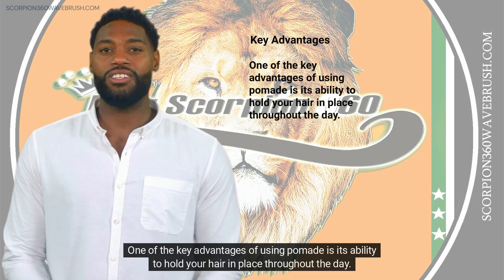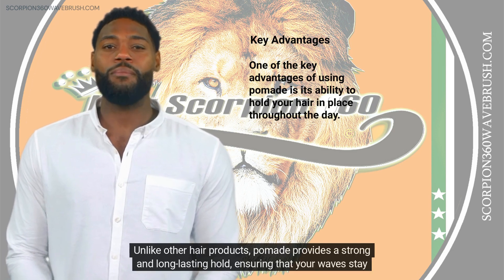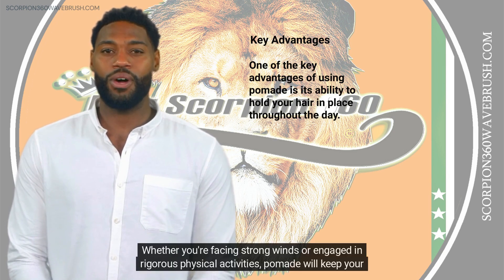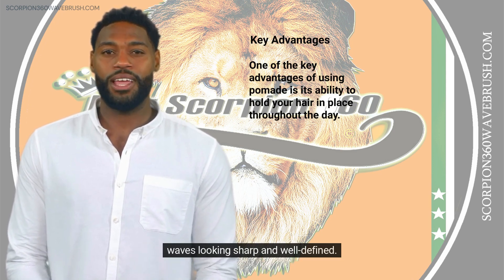One of the key advantages of using pomade is its ability to hold your hair in place throughout the day. Unlike other hair products, pomade provides a strong and long-lasting hold, ensuring that your waves stay intact even during the most challenging conditions. Whether you're facing strong winds or engaged in rigorous physical activities, pomade will keep your waves looking sharp and well-defined.